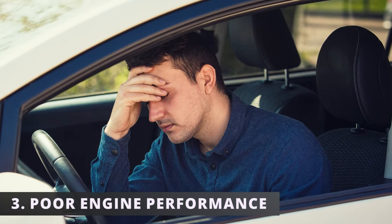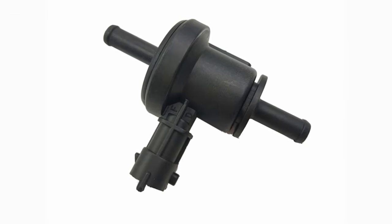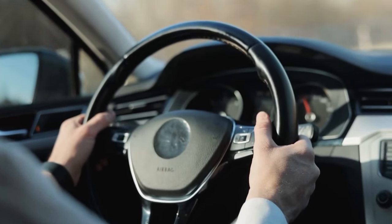The third symptom of a faulty purge valve is poor engine performance. Similar to a rough idle, if the purge valve is stuck open, it's going to disrupt the air/fuel ratio, creating more fuel than air in the combustion process. That's exactly why you notice your car feeling more sluggish than usual.